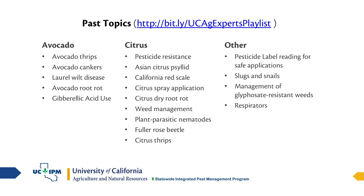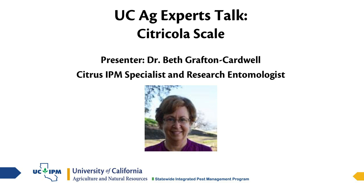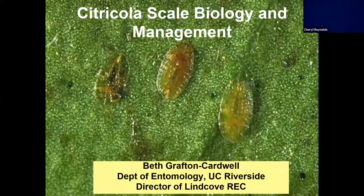You can see a list of the topics we've already covered in this webinar series, and if you go to the playlist you can view any of those past webinars. A special thank you to the Citrus Research Board for their support of this webinar series. I'd like to introduce our speaker today: Dr. Beth Grafton-Cardwell, a Citrus IPM specialist and research entomologist, speaking from the Lynn Cove Research and Extension Center on citricola scale.